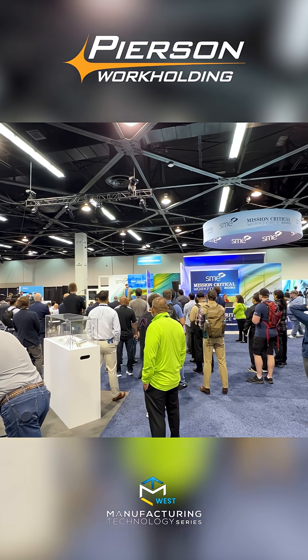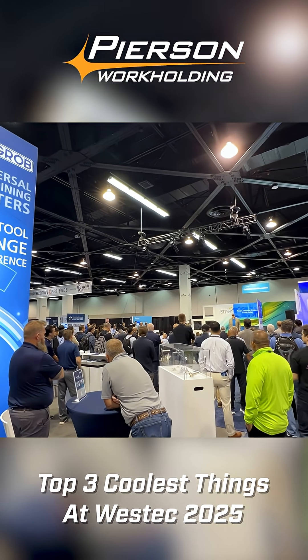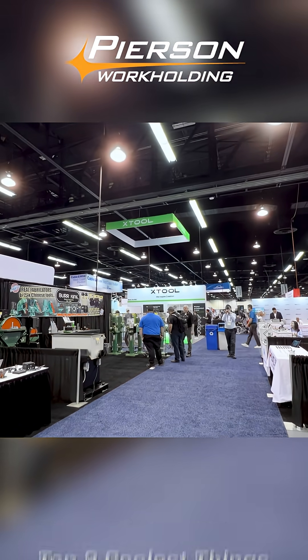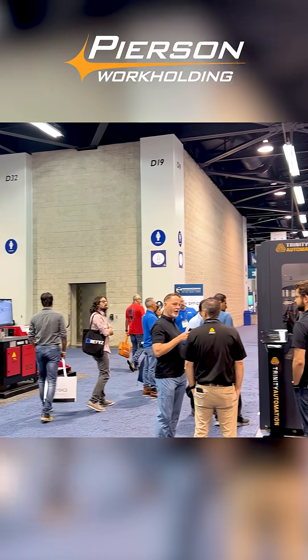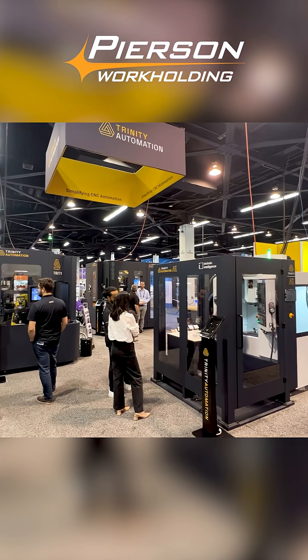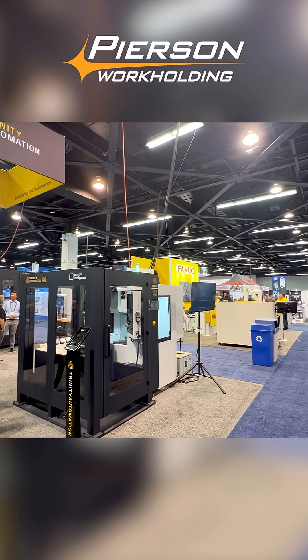Last week I visited West Tech and this year it was in Anaheim. Over the years it used to be a really big show starting in Los Angeles at the Convention Center — a multi-story, multi-building show. It moved to Long Beach two years ago and then to Anaheim, which is a little closer to us. One of the big things that stood out was automation.